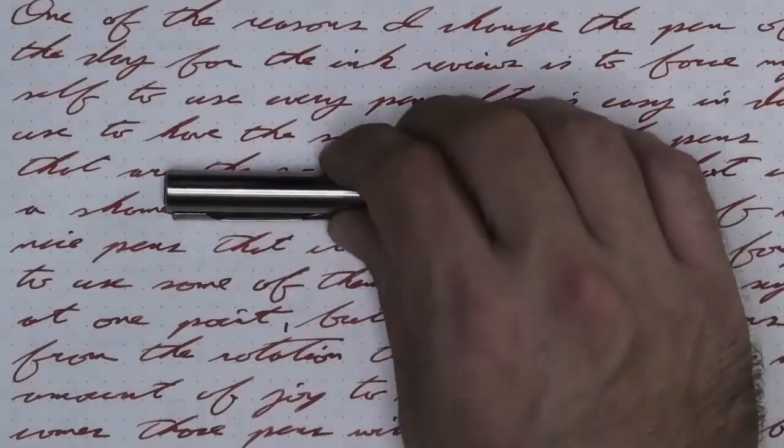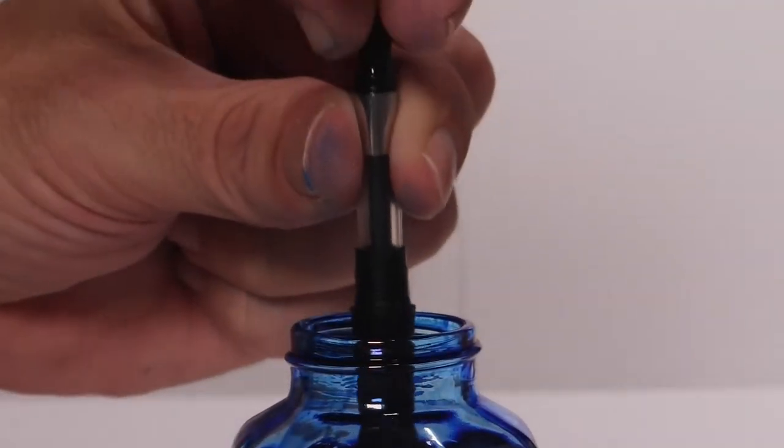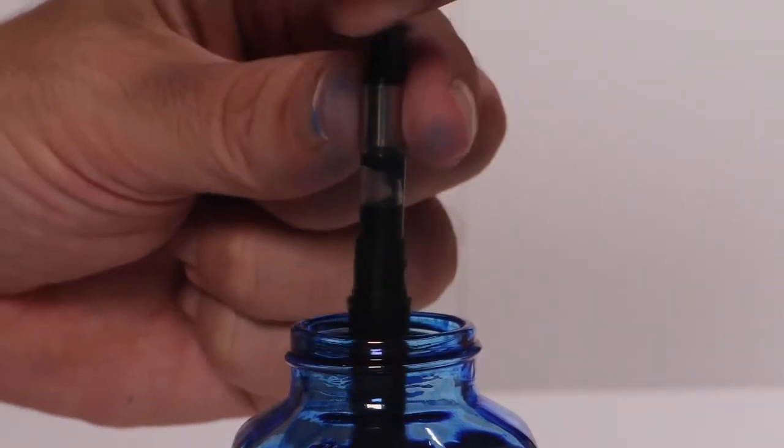I like to change things up by using a different pen each day. Today that pen is a Waterman graduate with a fine nib. It's inked up, used for a day, and used to take the notes for this video. To see how I arrived at that opinion, let's take a look at the first writing sample done on Clairefontaine.